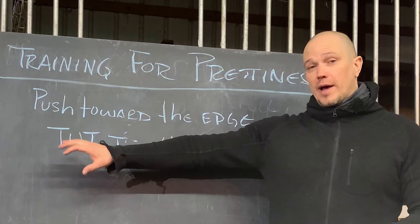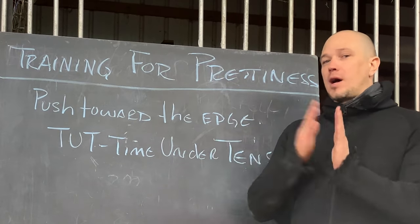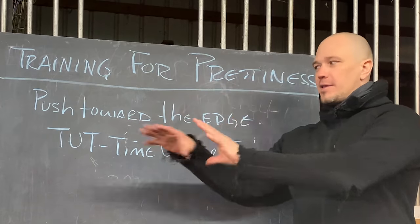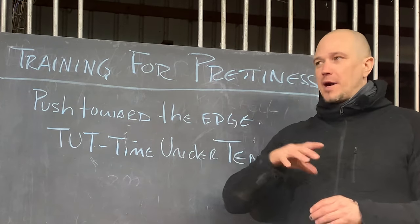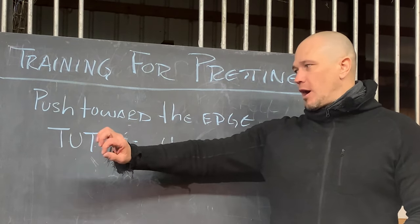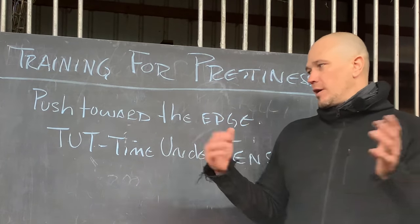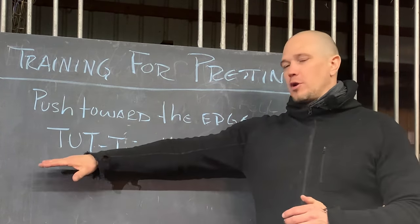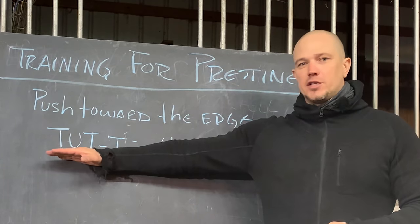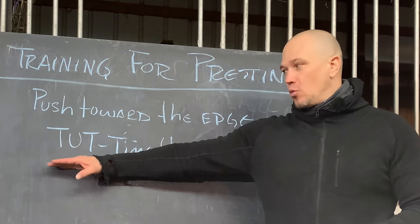The slam ball program is more likely to make people more attractive because the weights are generally heavier and the movements are simpler. The more complex a movement is, usually the lighter the weight and the more athleticism it develops. With simpler movement patterns and heavier weights, we start to build the fundamentals of a stone lifter structure — kind of like Michelangelo's stone art from the Renaissance period. Repeat all those base movement patterns over and over again; your time under tension will force muscle response, muscle growth, and muscle activation, and you will generally get more attractive from doing the program.